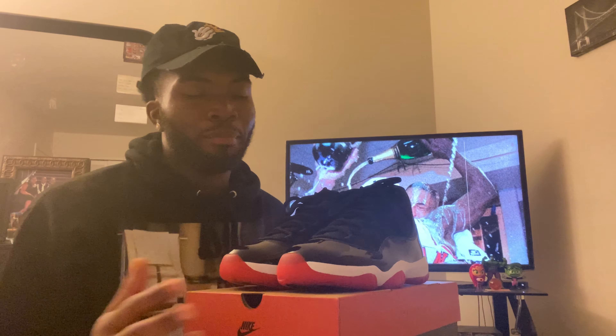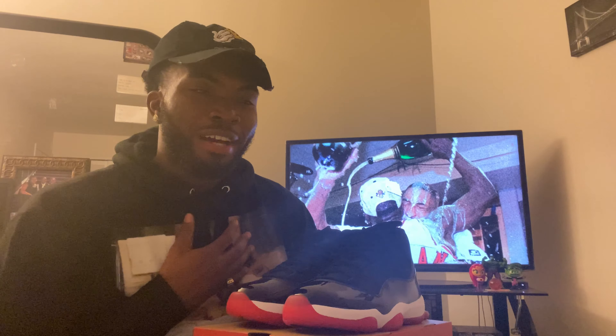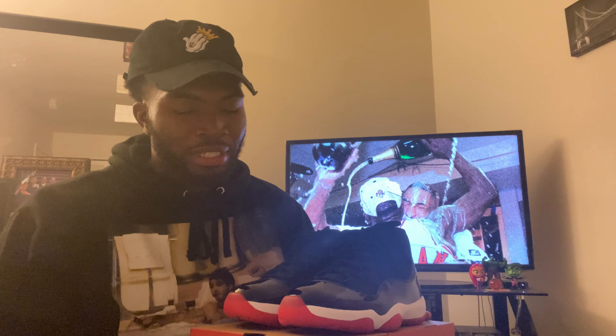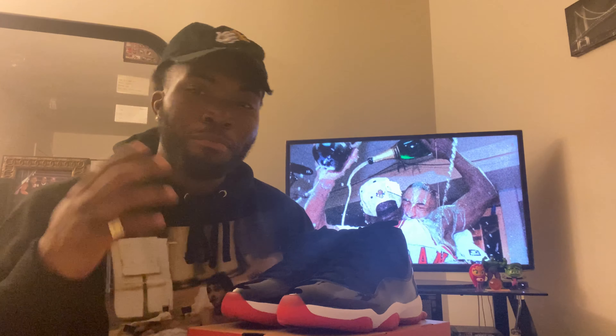As I was stating earlier, this is not my pair — this is my little brother's pair, and I appreciate him so much. But I missed out on this sneaker. I tried on Nike, I even tried to go into stores and get them, but I missed out. I'm hurt. I'm doing a sneaker review on a sneaker that's not even mine.